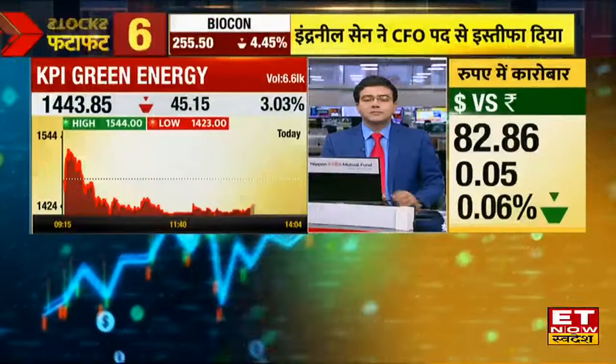Adani Green is positive. You can buy it at 1908. You should put a stop loss at 1790, and the target will be 2000-2100.